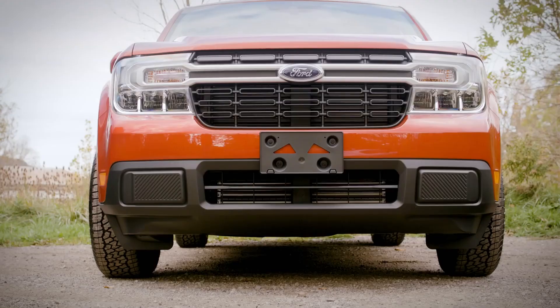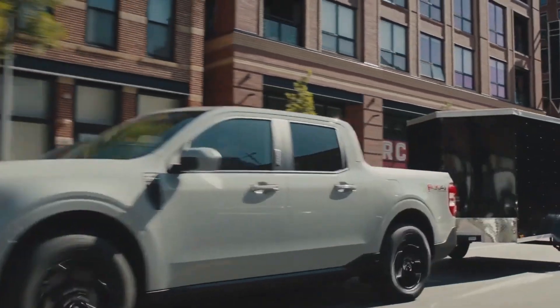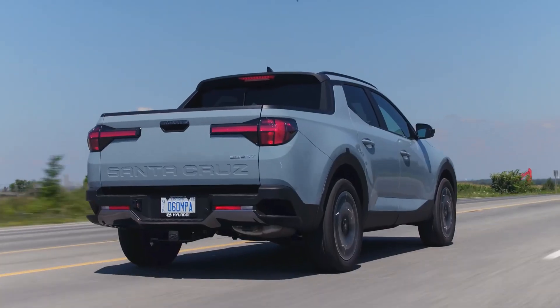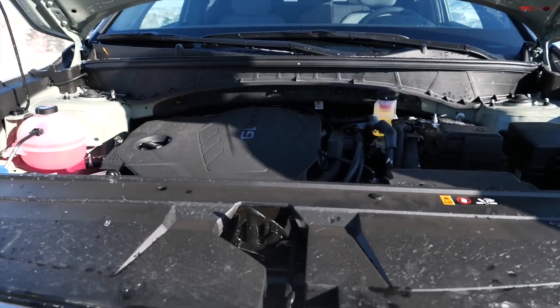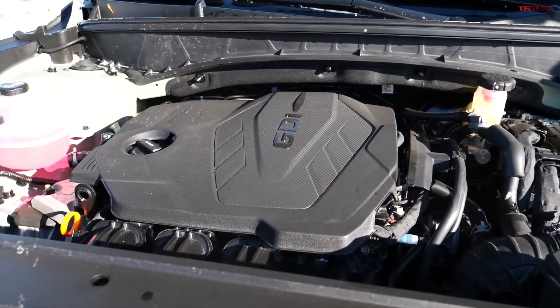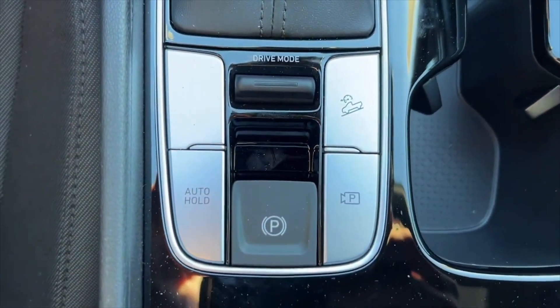When you put the Santa Cruz side-by-side with the Maverick, the Maverick definitely looks more like your traditional pickup truck, especially with the rectangular, squared-off shape of the front. On the road, the 2023 Hyundai Santa Cruz delivers a remarkable performance of 277 horsepower and 322 pound-feet of torque when equipped with the optional 2.5-liter turbocharged engine and an 8-speed automatic dual-clutch transmission.